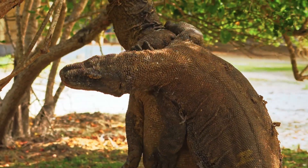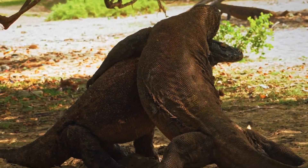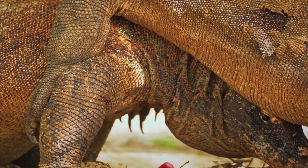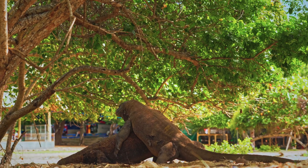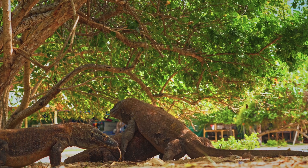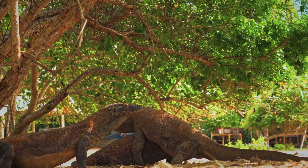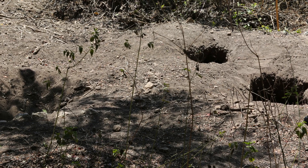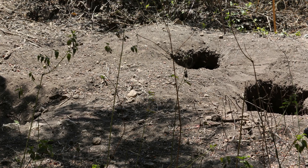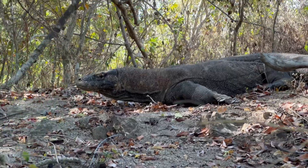In the dry season, male dragons compete for mates. They wrestle upright on their hind legs, grappling and slamming into each other like reptilian sumo wrestlers. The larger male usually wins, but mating isn't guaranteed. Females are smaller but often resist advances with bites and claw swipes — only after a rough courtship do they allow copulation. Females lay up to 30 eggs, often in abandoned orange-footed scrub-fowl mounds. To protect them, she may dig decoy nests nearby to confuse predators, and sometimes guards the real nest for weeks or even months without feeding.